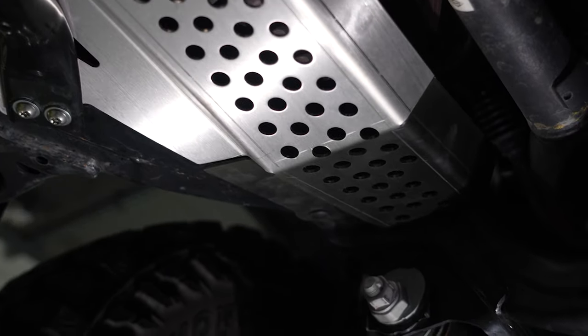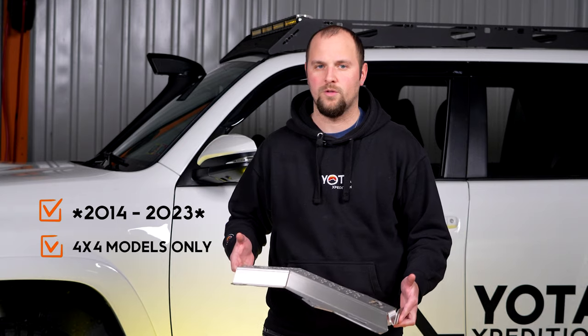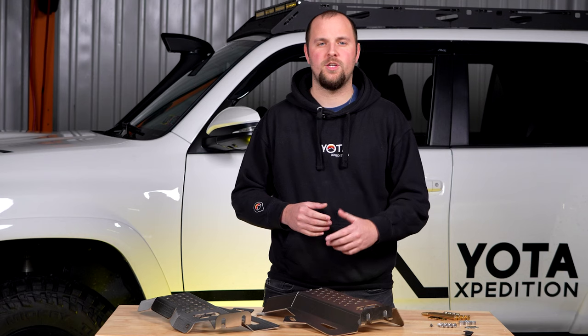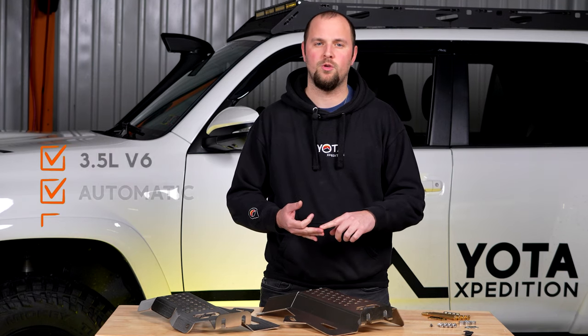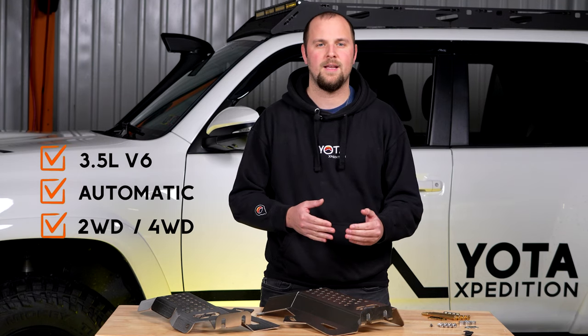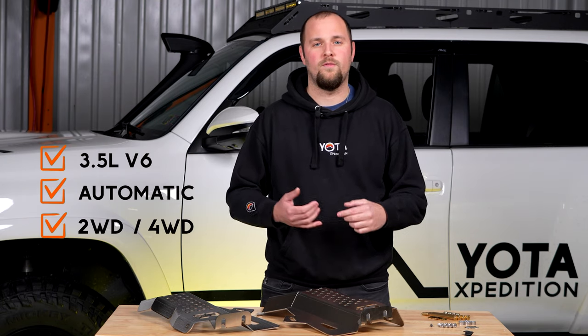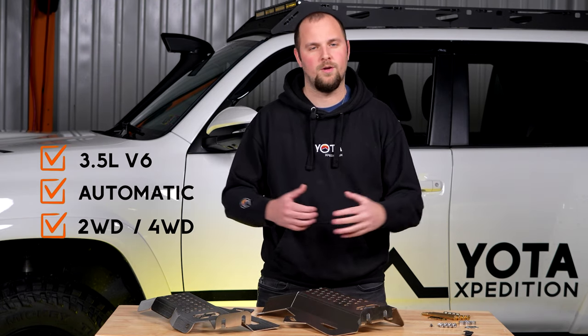Cali-raised currently has fitments for all 5th gen 4-wheel drive models of the 4Runner — sorry, 2-wheel drive guys. The Tacoma variant of these shields will fit all V6 automatic, 2- and 4-wheel drive access and double cabs. If you have a Tacoma with a manual transmission or the 4-cylinder engine option, sorry, these aren't going to work for you.